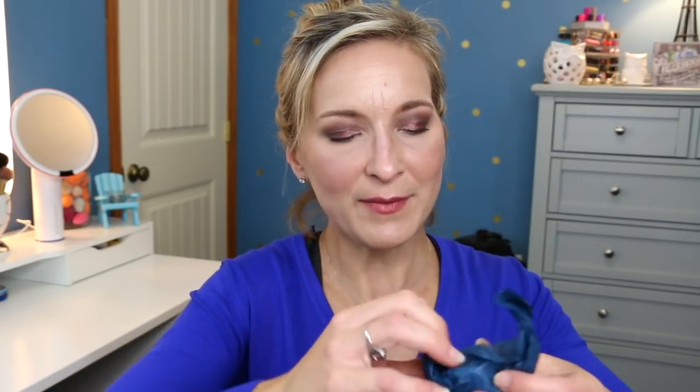Then we have something wrapped like a ball. This is something by Skinfood — the Black Sugar Mask Wash-Off Mask. This is a mask that I've also tried out, so this will be added to my Sample Sunday series for giveaway.